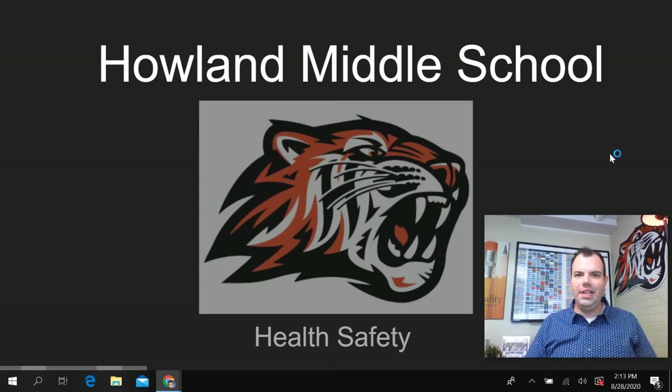This video will address the health, safety, and policies and procedures that have been put in place at Howland Middle School due to COVID-19.